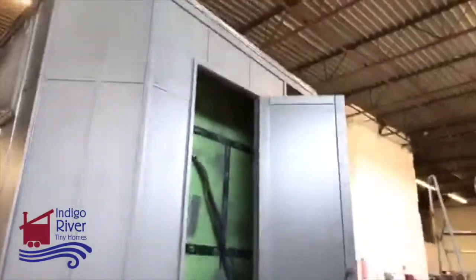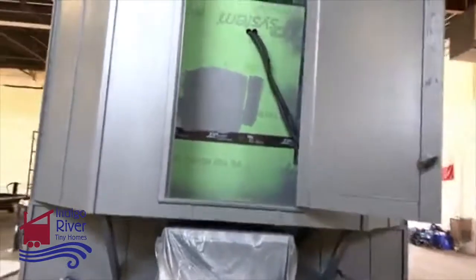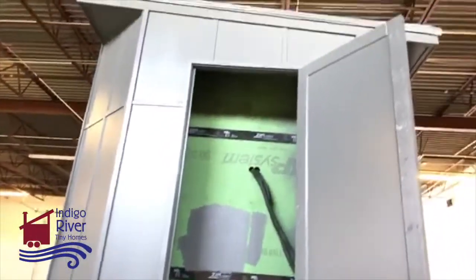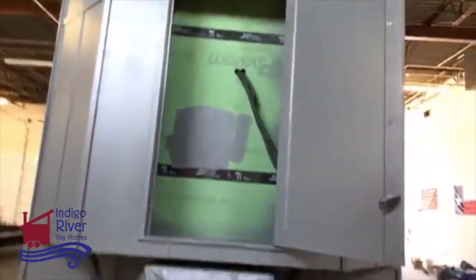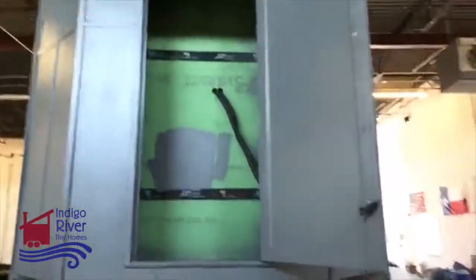Here's their storage shed — one of their storage sheds. This one is so dark because they have the windows covered up for when they're painting it. That's a giant shed because it's a ten-foot wide.